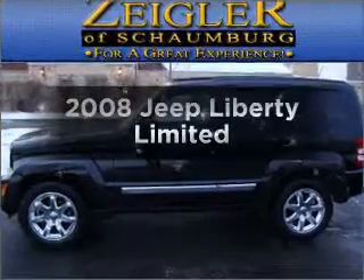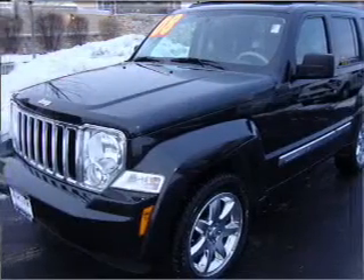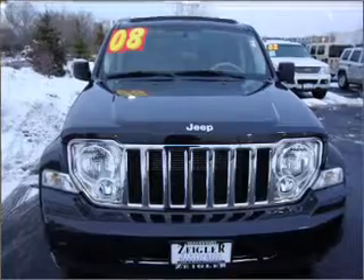Presenting the 2008 Jeep Liberty, everything you need under one roof with this great vehicle. With a solid 6-cylinder engine that responds smoothly to its automatic transmission, stand out from the crowd with premium wheels.